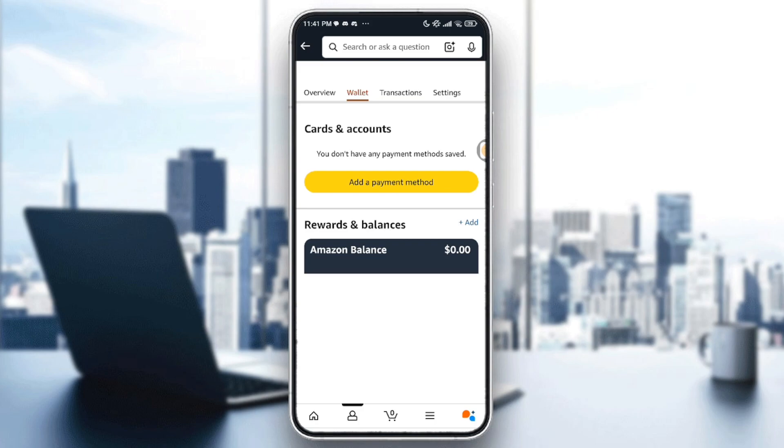Go back to the order and tap 'Retry Payment' or 'Retry with New Method.' You will also need to contact your bank or card issuer, as your bank may have declined the charge due to insufficient funds, unusual activity, exceeded spending limits, or an expired or deactivated card. Call your bank and ask if they blocked or declined a transaction from Amazon — if yes, ask them to allow it, then retry the payment.